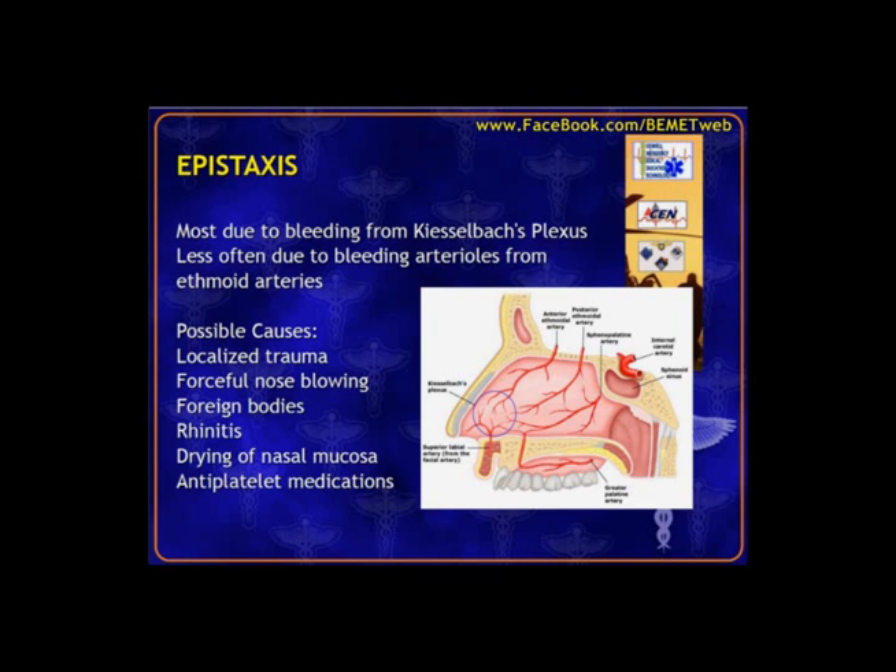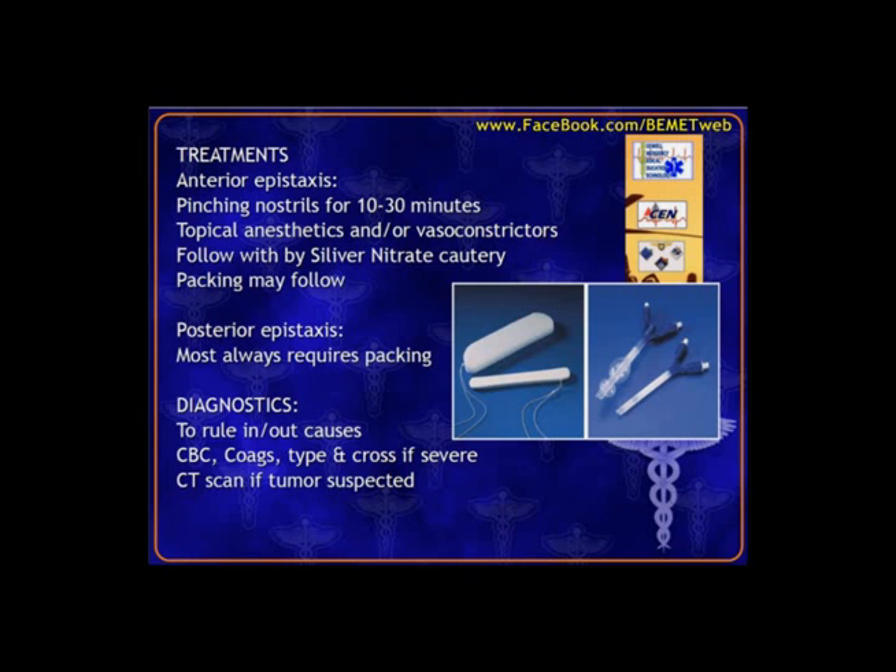There are many different causes — anything from trauma to upper respiratory infections to foreign bodies in the nose. Sometimes routine small bleeding may be made worse if the patient's on antiplatelets or things like Coumadin or other blood thinners. Anterior bleeds are more common but don't always present to the ER since they're often taken care of at home.